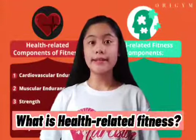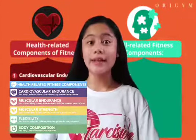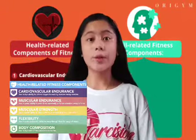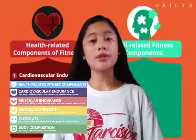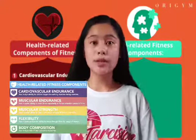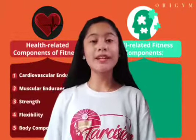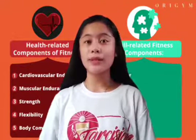What is health-related fitness? Health-related fitness is theoretically defined as a multidimensional construct containing the components cardiorespiratory endurance, muscular strength, muscular endurance, flexibility, and body composition. To better understand the meaning of health-related fitness, I will share with you its components.